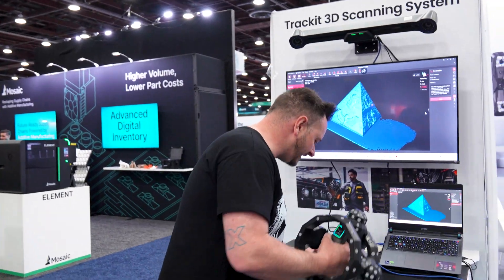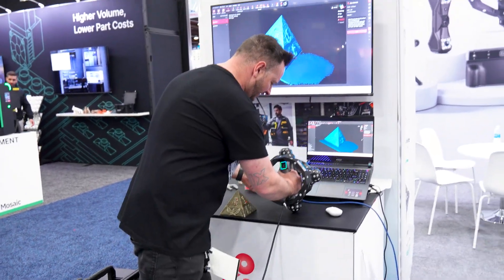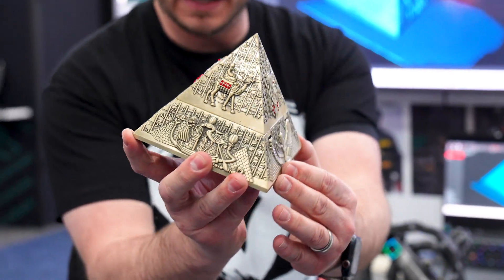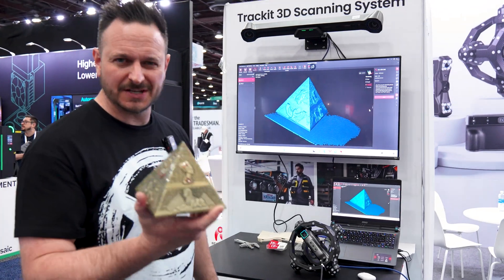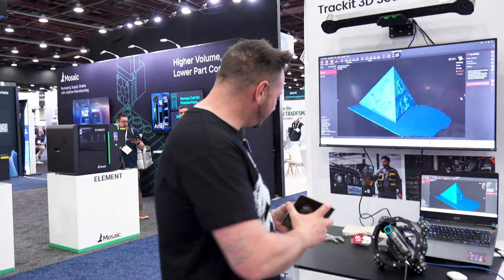This has been scanning. I don't want to drop this, of course, because it's probably thousands of dollars worth of material here. Let's pop that back down. But it has been scanning this really, really interesting pyramid. And as you can see on the screen here, it looks absolutely phenomenal.